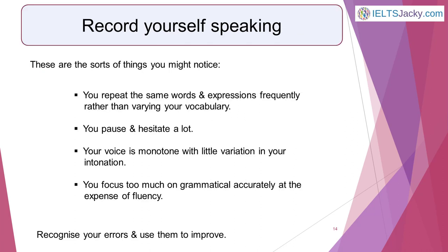Earlier, I suggested recording yourself speaking English. When you do this, you'll notice things that need improvement that you might not otherwise be aware of. Here are some of the sorts of things you might notice: you repeat the same words and expressions frequently rather than varying your vocabulary; you pause and hesitate a lot; your voice is monotone with little variation in your intonation; you focus too much on grammatical accuracy at the expense of fluency. Don't be worried about your errors as they're part of the learning process — just recognize them and use them to improve.